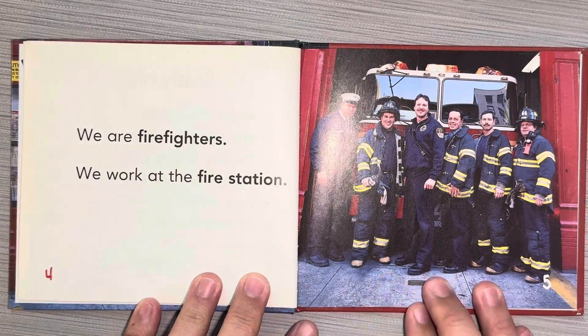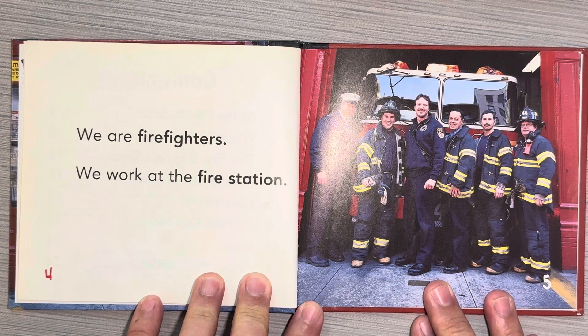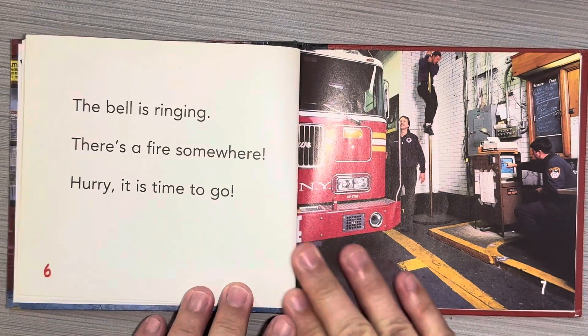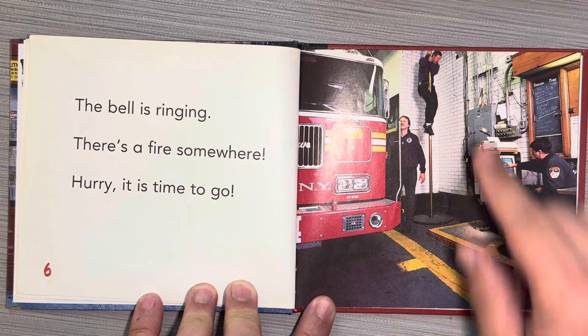We are firefighters. We work at the fire station. The bell is ringing. There's a fire somewhere. Hurry! It's time to go! He's sliding down the fire pole.